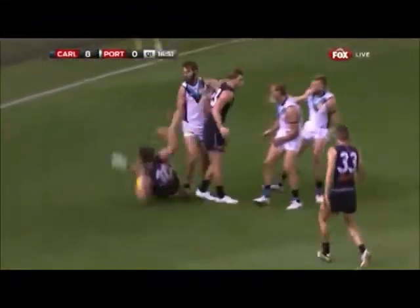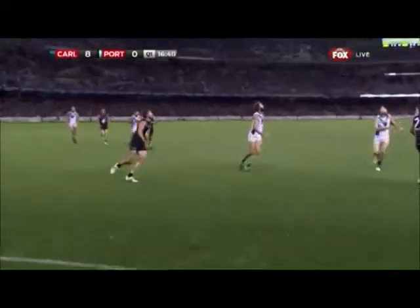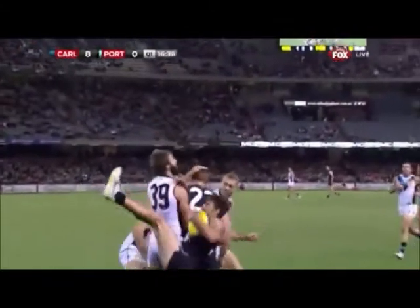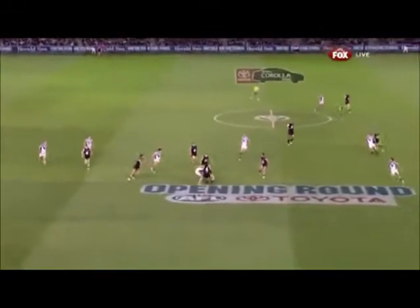Watson gets a felt back and Waite takes a screamer! Look at this one — over the top of Westhoff, one, two, three, four in front of him. Over the top he goes, he had the elevation. So firing for Carlton and the Blues lead by 14 points.